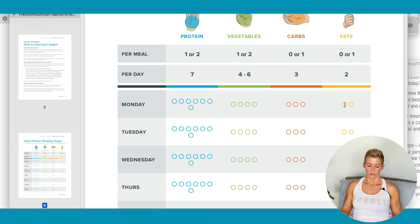And then your fats — you have two, and you would use those wherever you want. Of course, a lot of people would rather have some type of fat in their lunch and dinner meals.